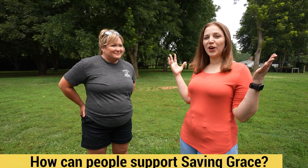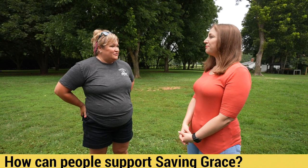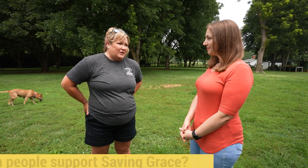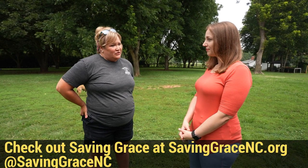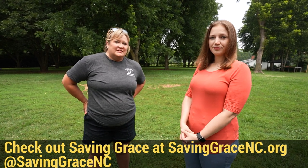How can someone support your amazing mission here at Saving Grace? They can adopt, volunteer, or donate, and there are lots of other ways to sponsor us. They can find all that information on our website at savinggracenc.org and on our social media, also at savinggracenc.